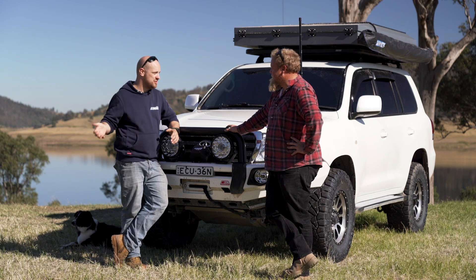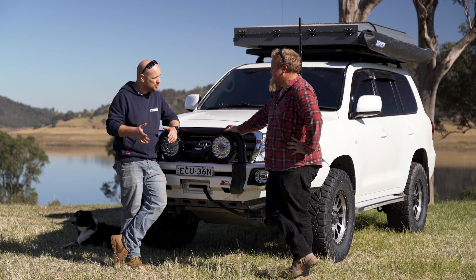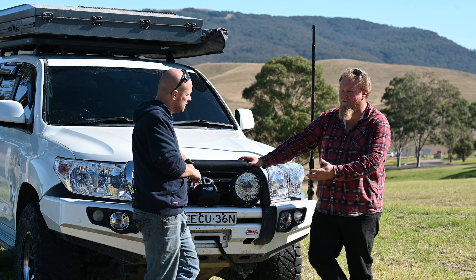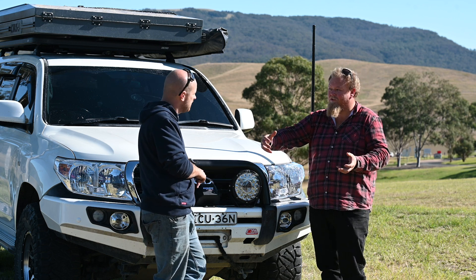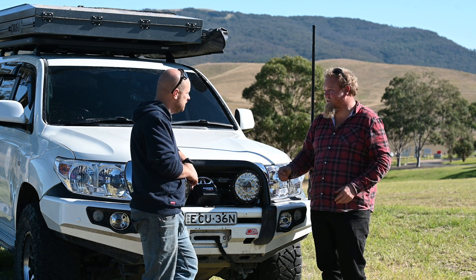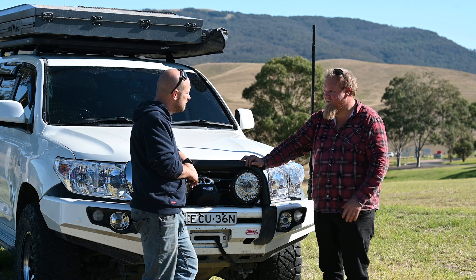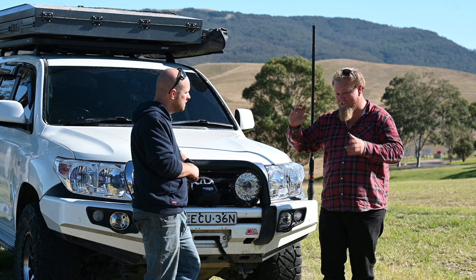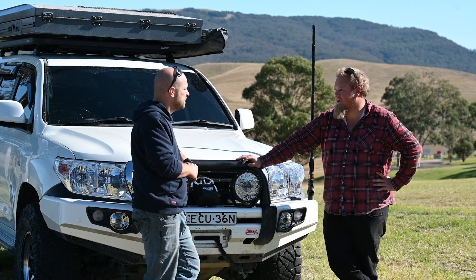Straight up: traction control versus diff locks — does it replace diff locks? No, not at all, not even close. They're totally different things. A diff lock actually locks your diffs solid. It's like saying, is an LSD a diff locker? No, they're not. The crawl control does amazing things, but it's not twin locked as such.